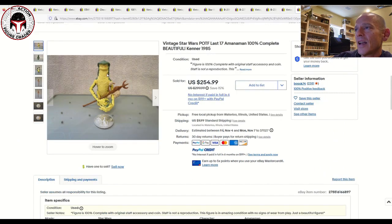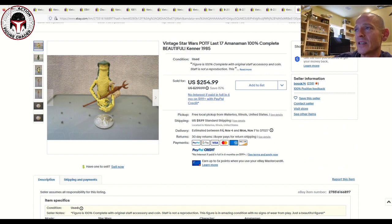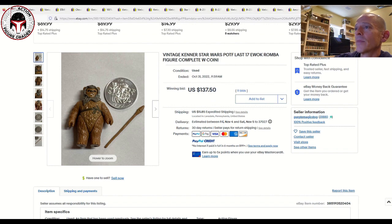Next I've got a couple of different Amanaman sales. The first one sold for $254.99 plus $10 shipping and included the coin. The second one also included the coin but sold for $340. That's a pretty wide disparity — roughly $265 versus $340 — so the percentage delta is substantial. You've really got to look at these figures closely and assess condition before pulling the trigger, but at least that gives you a couple of data points.